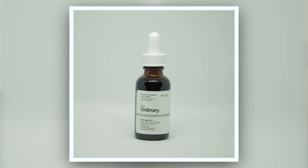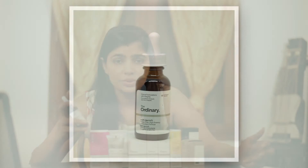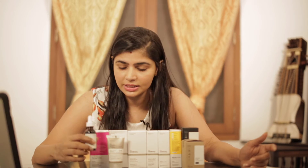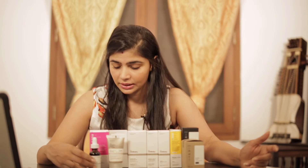This is The Ordinary's EUK 134 0.1% — a water-free high-potency antioxidant formula. I use this before my heavier serums and I do not combine this with vitamin C. I use this during the day, and they tell you very clearly not to combine it with vitamin C. This gives you a great antioxidant boost for the daytime, since I use the vitamin C for the nighttime.